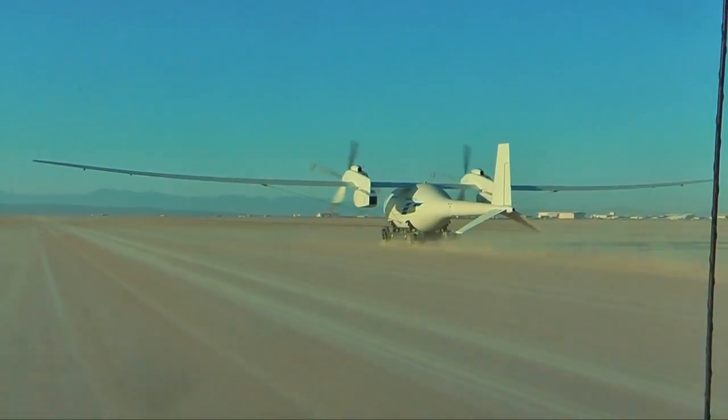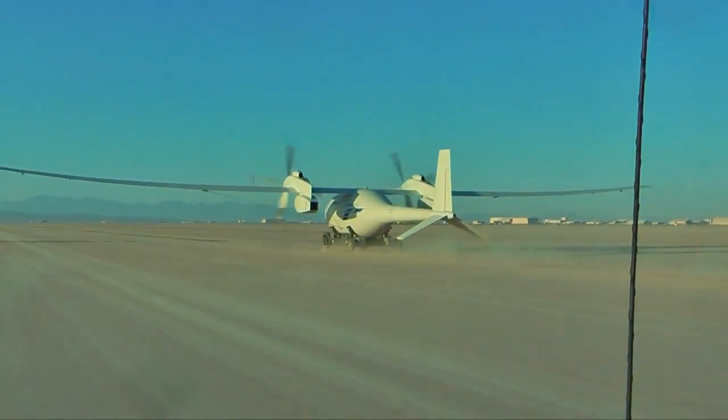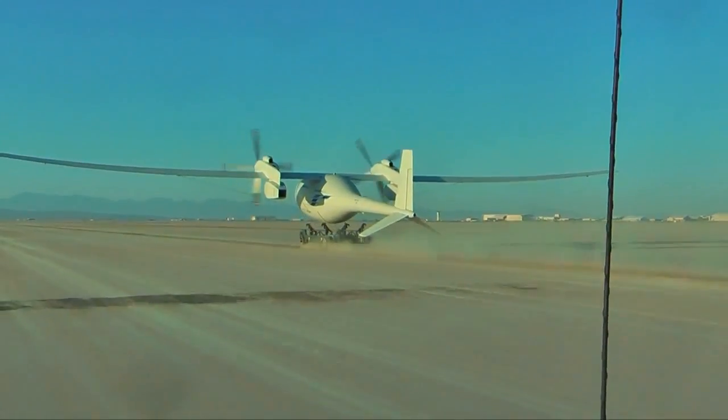The demonstrator has a 150-foot wingspan and is capable of carrying a 450-pound payload. Hopefully all future tests go well so that this Phantom Eye doesn't become a phantom menace.